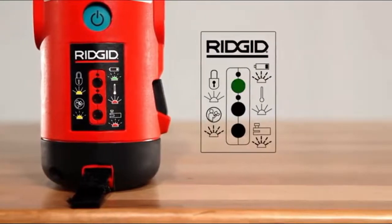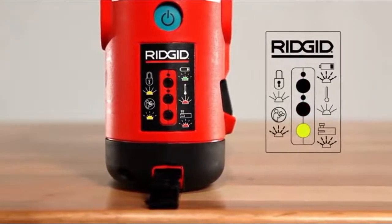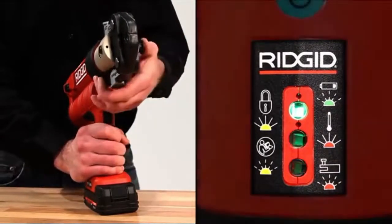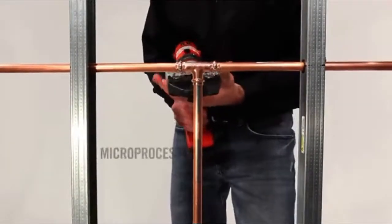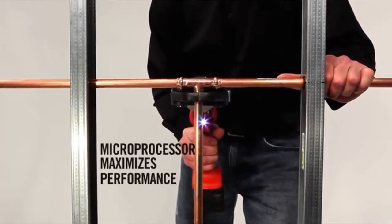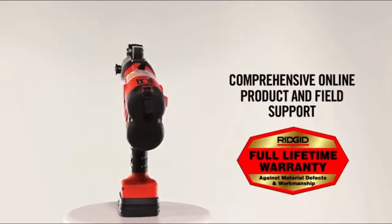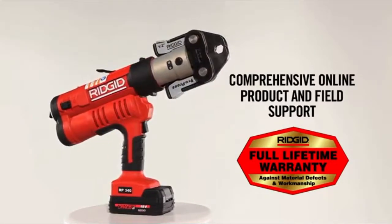Indicators alert you when the tool's battery is low, when it's operating outside acceptable temperatures, or when it needs service. Industry-exclusive bolt sensor technology ensures the jaw is securely connected to the tool before a press cycle is initiated. To confirm a good, consistent press every time, the RP340 incorporates an internal microprocessor that monitors performance through cycle completion. The RP340 is backed by the lifetime warranty standard on every Ridgid press tool, as well as 24/7 product and field support.